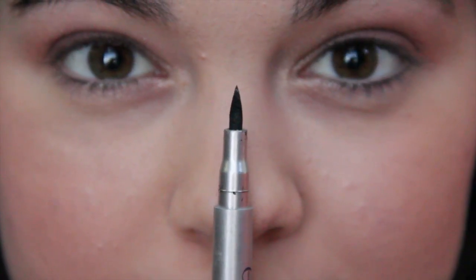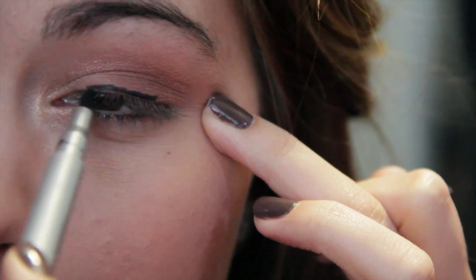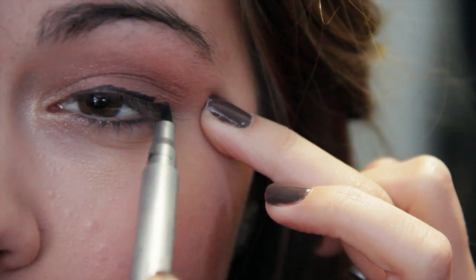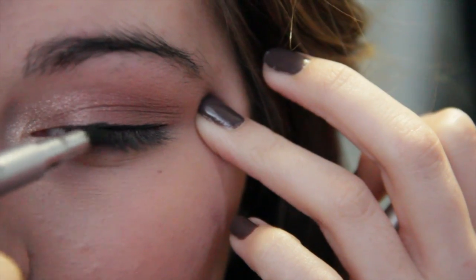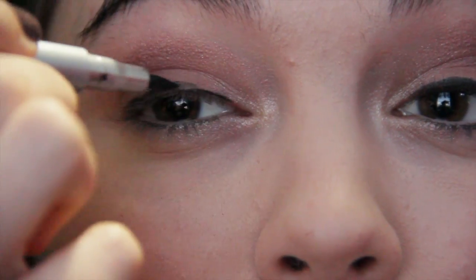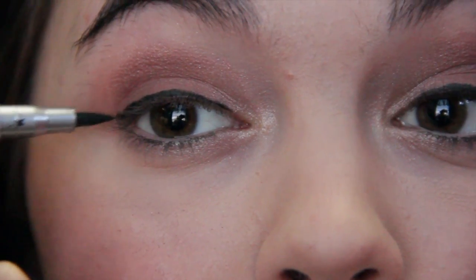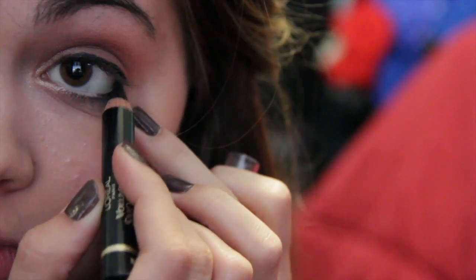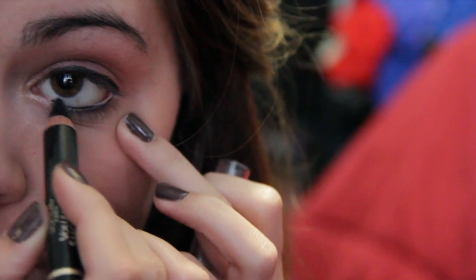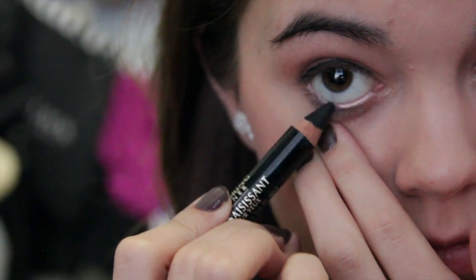For my eyeliner, I'm using my Ika London favorite liquid eyeliner — it's in marker form so it's a lot easier to apply. I'm applying it on my upper lash line, trying to create that clean black straight line. Now I'm also going to be applying some eyeliner to my waterline, curling my eyelashes, and applying mascara.